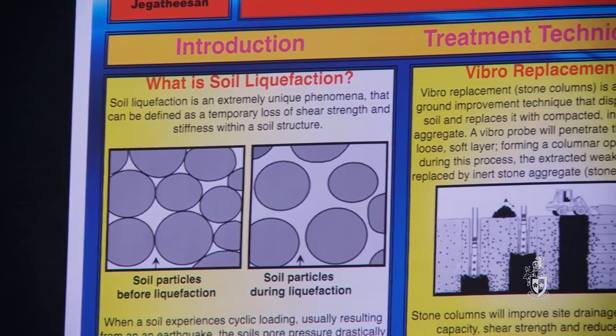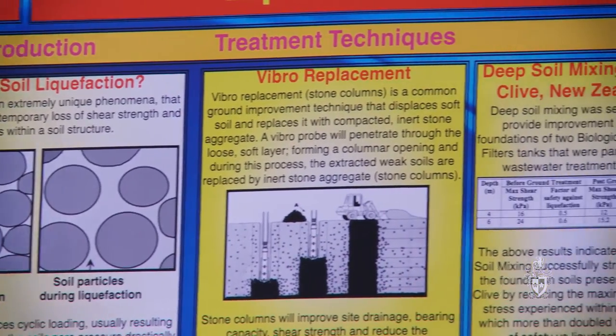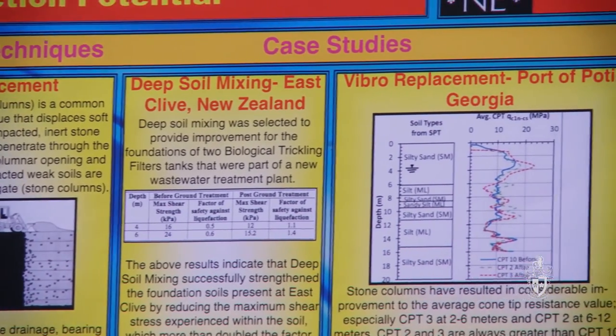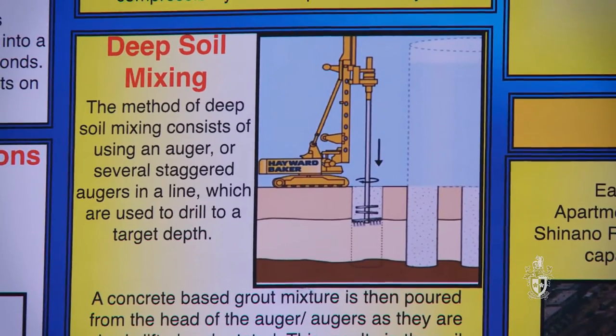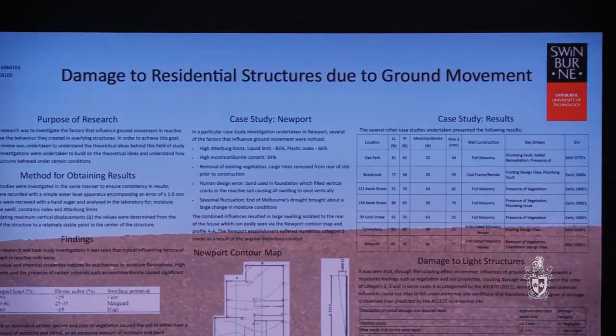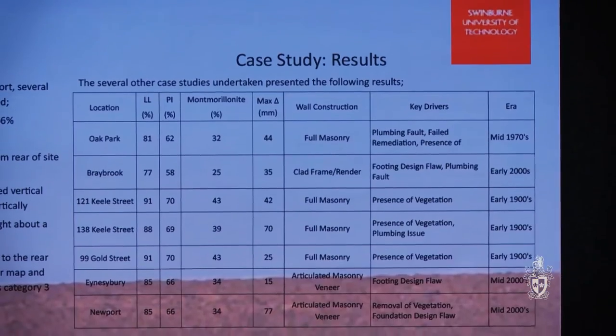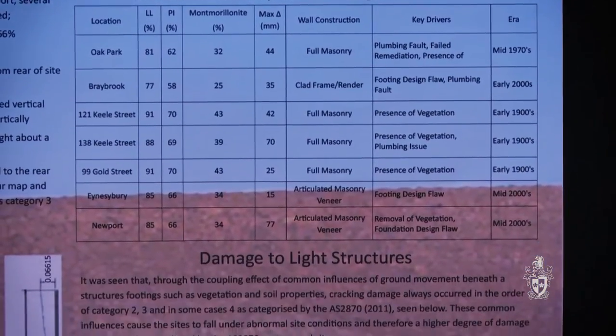Our project was techniques to reduce liquefaction potential. Liquefaction is a temporary loss of shear strength in soil. When the soil is under dynamic loading such as an earthquake, it can affect structures and highly built-up areas — Christchurch was a recent example of that. We looked at mitigation techniques and how you can treat areas that could be affected by liquefaction.